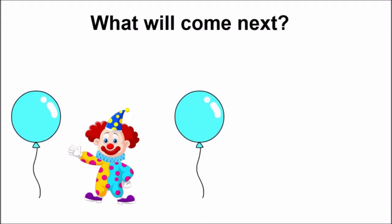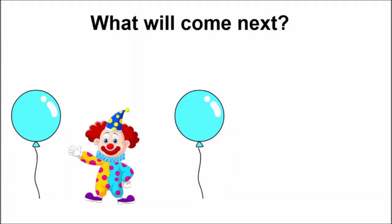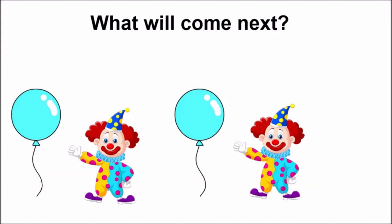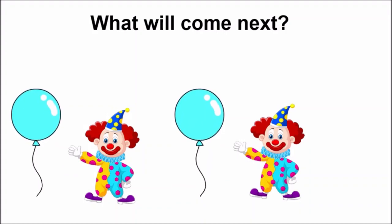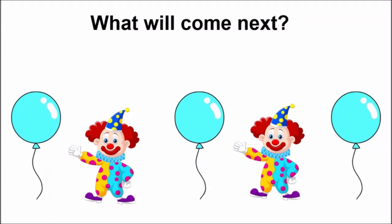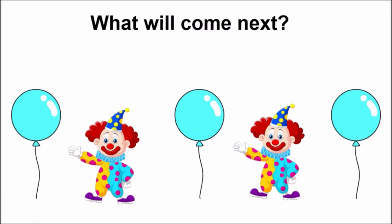Again a balloon. Did you see, children? What will come next? Balloon, joker. Very good. Now what will come after joker, children? Yes, balloon. So this is a pattern: balloon, joker, balloon, joker, balloon.